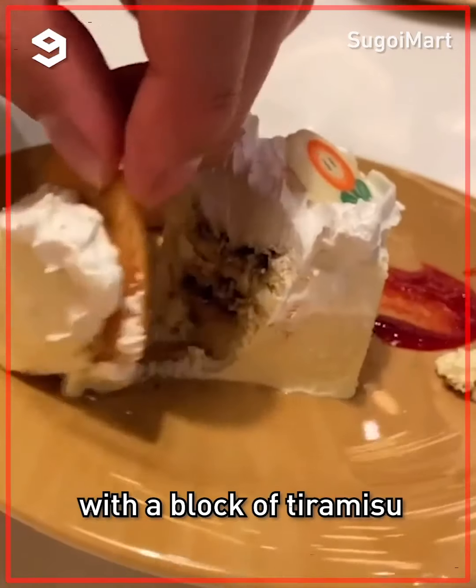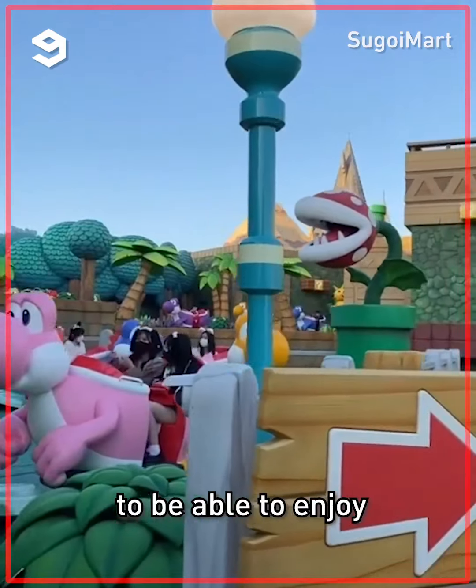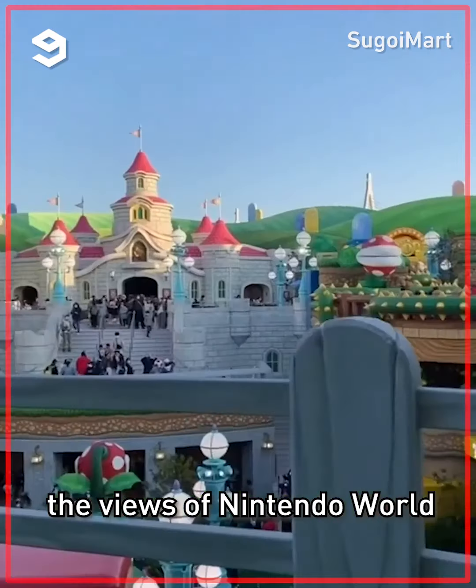Finish it off with a block of tiramisu. Next, head out to Yoshi's Adventure — a super chill ride that lets you enjoy views of Nintendo World from the top.